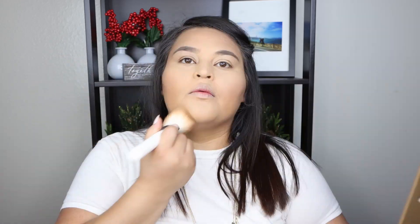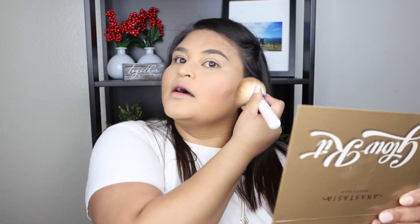Now that the face is set, I'm giving it a little color using the Too Faced Beach Bunny Bronzer with the Morphe JH02 brush. Just sweeping it on to give the face some warmth and glow. I love this bronzer — it gives such a nice glow. Definitely needed that color!